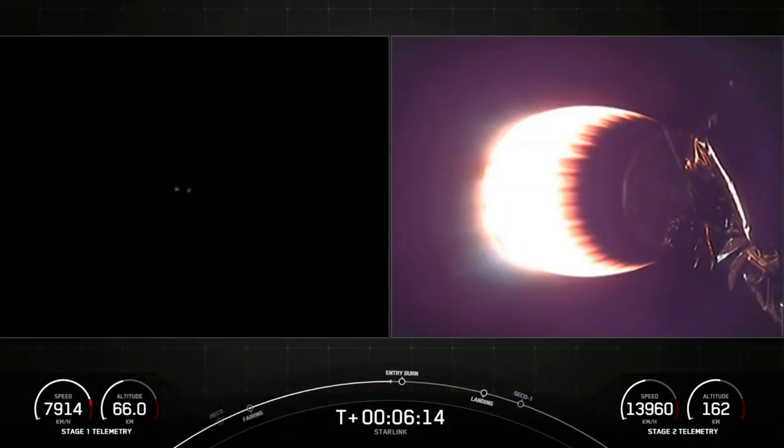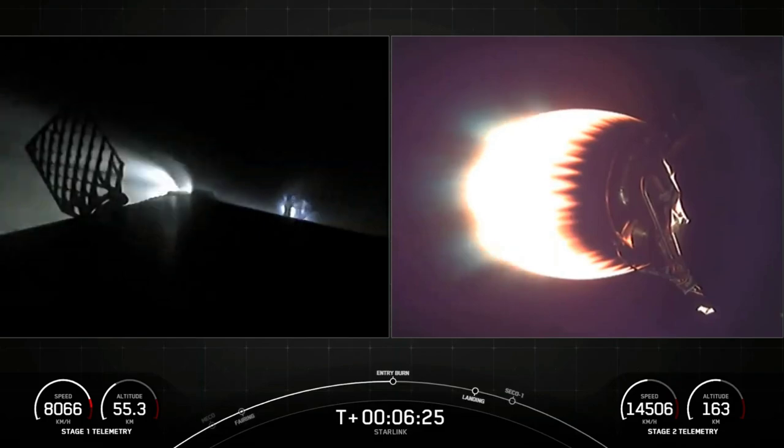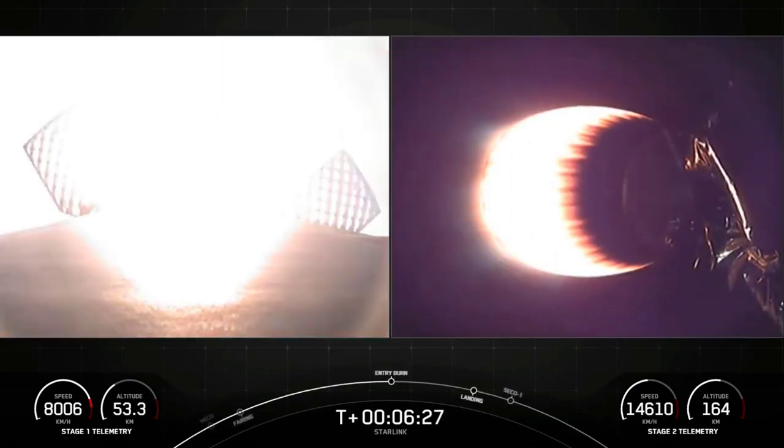We're expecting that entry burn to begin in five seconds. Stage one FTS is saved. Stage one entry burn started.